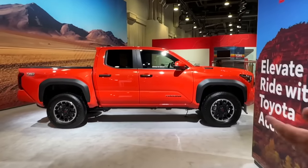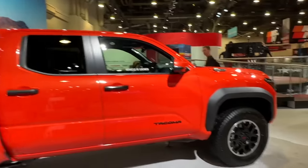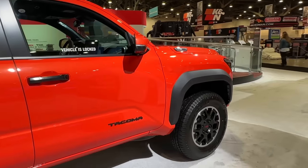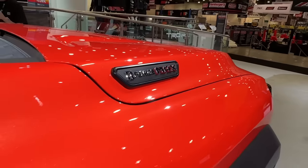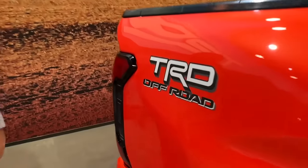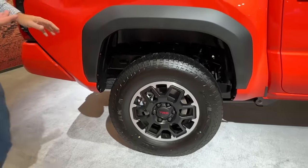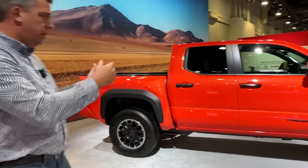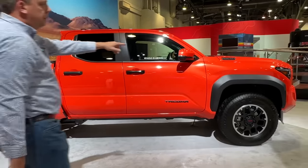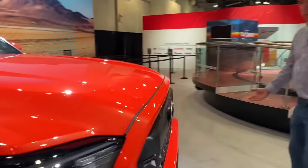Let's take a look around the booth at some more Tacomas. This is the new 2024 — and I think this is the TRD Off-Road, but it's a hybrid. I don't think I've seen this before. You can option the off-road version of the new Tacoma either as a hybrid or as a standard four-cylinder turbo. This one shows the hybrid because it says i-Force Max, and it's in the Solar Octane color — really cool.